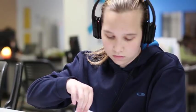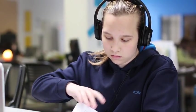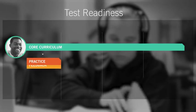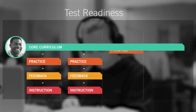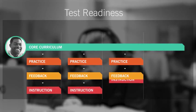But drill-and-kill test prep is not the answer. Instead, students need ongoing practice aligned to the core curriculum with embedded feedback and instruction that responds to each student's mistakes and misconceptions.